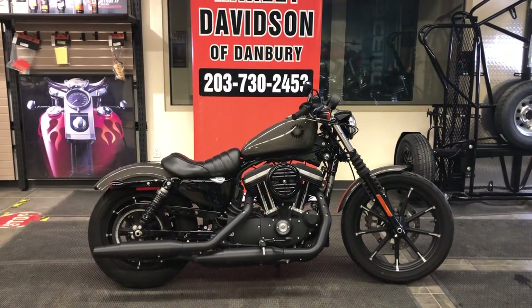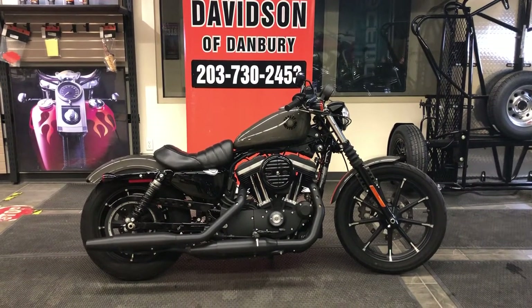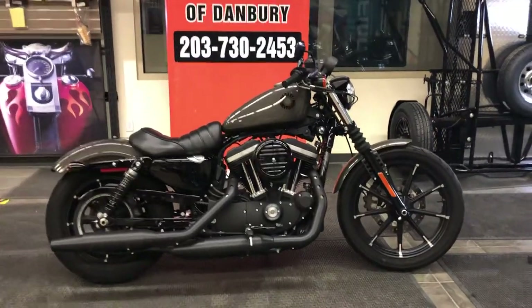It is spotless, it is turnkey, it is ready to ride, and you can enjoy this motorcycle immediately at Harley-Davidson of Danbury. Let's take a closer look at this motorcycle.